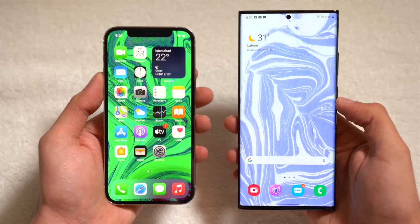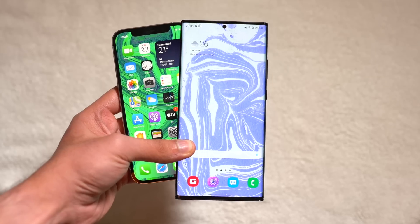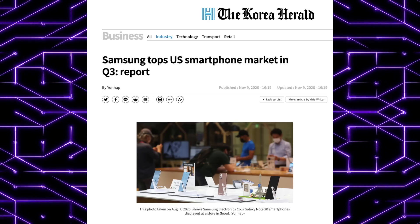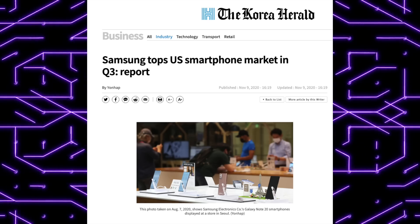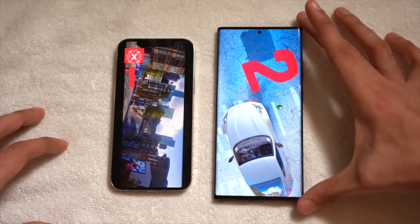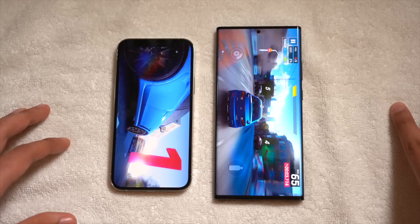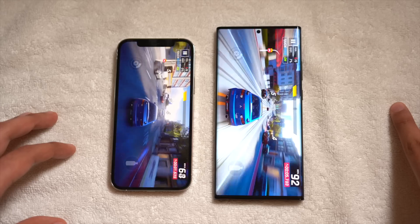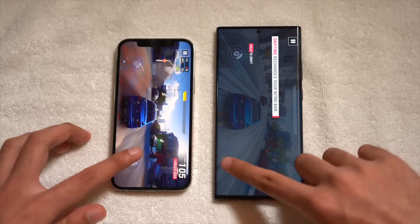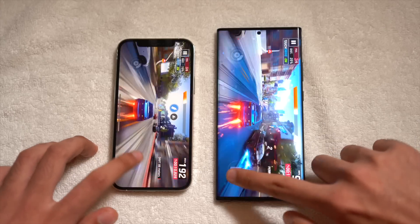Last but not least, Samsung has just taken a lead over Apple in the USA market, where Apple is generally very dominating. It's been three years since this happened, and the reason is that Apple delayed the iPhone 12 series, which gave Samsung momentum. Even with the new iPhone 12 series, I don't think this momentum will slow down that much, because Samsung will be coming out with the Galaxy S21 series in just one and a half months. So Samsung might still keep its lead.